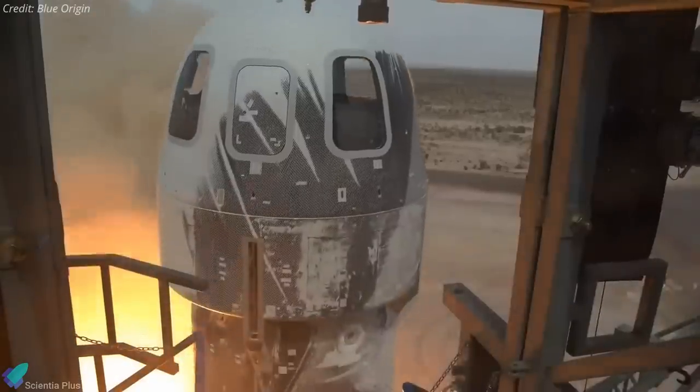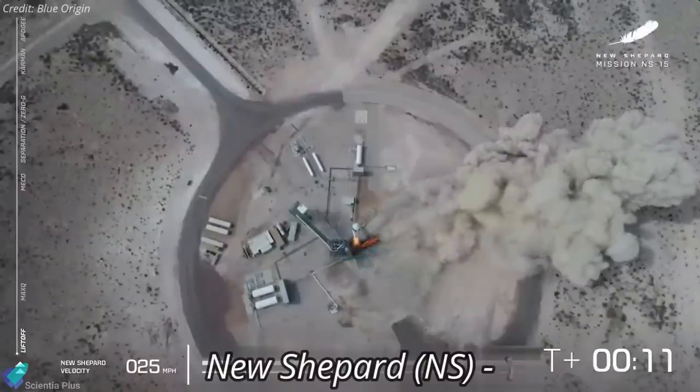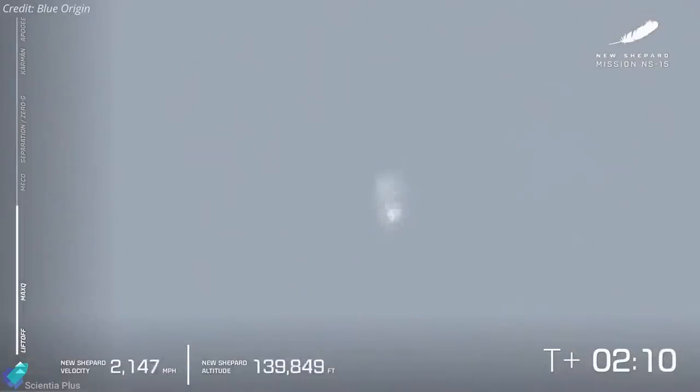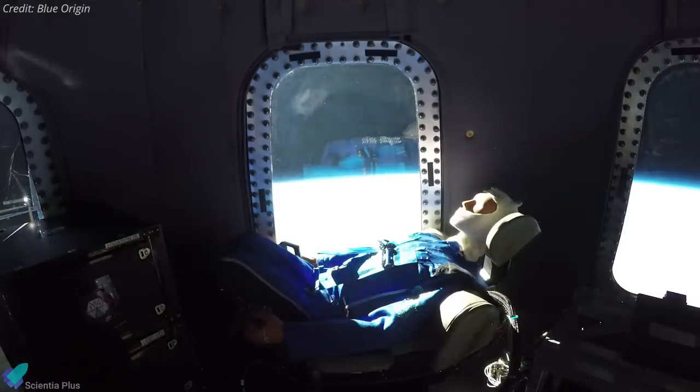After completing all pre-launch tests and inspections, on April 14th the 18-meter-tall New Shepard rocket lifted off from Blue Origin's test launch facilities in Texas. The mission, dubbed NS-15, was meant to mimic what will occur once Blue Origin starts flying passengers, with a maximum ascent velocity of 3,615 kilometers per hour. The capsule soared roughly 106 kilometers above the ground.